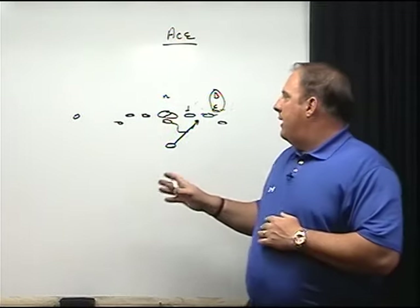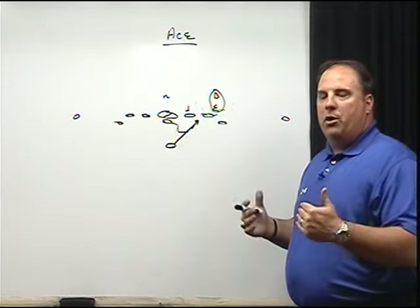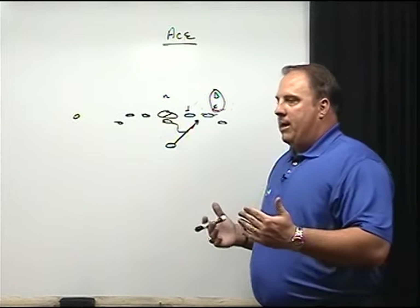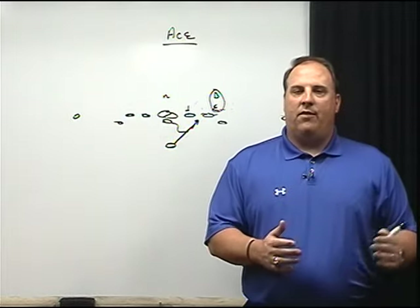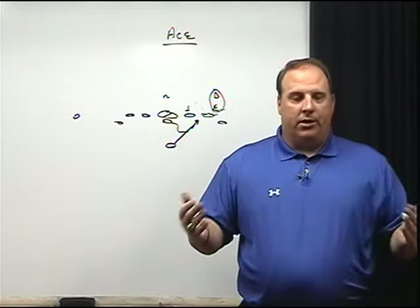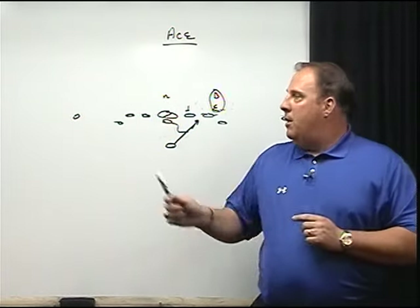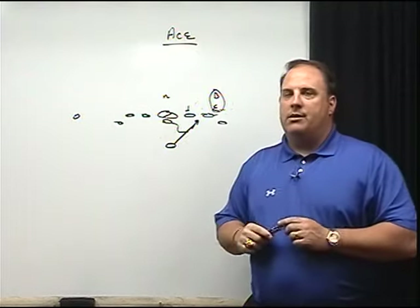Another advantage of having one mesh point and one triple option concept is that we maintain consistent line splits. A problem inside and outside veer teams face is calling inside veer in the huddle, getting to the line, and seeing a defense that demands outside veer — but you're not in the split conducive to run it, or vice versa. By having one mesh point and one read area, we maintain consistent line splits.